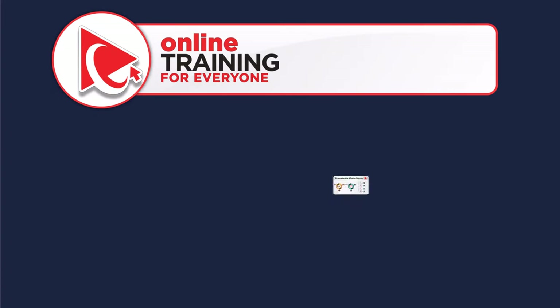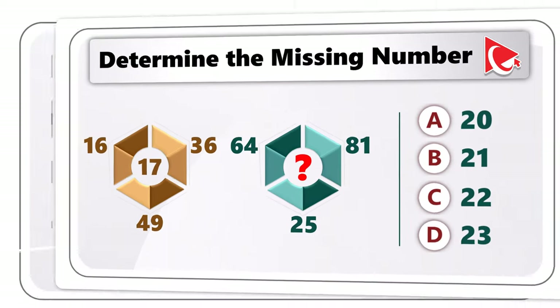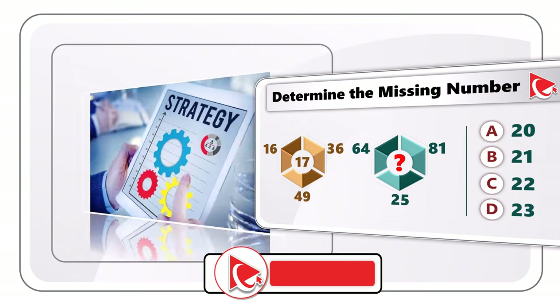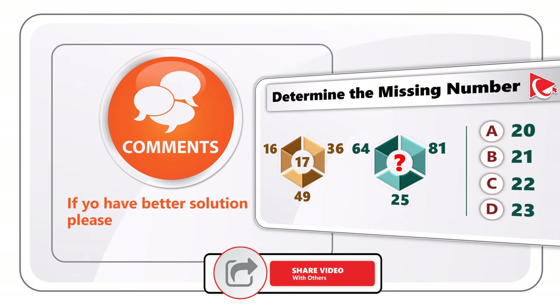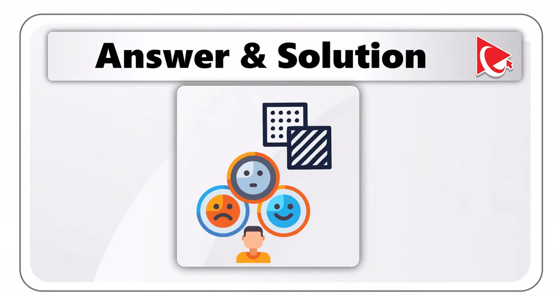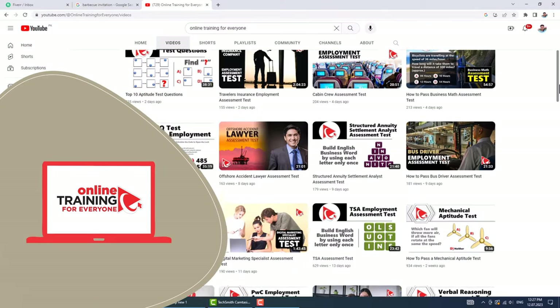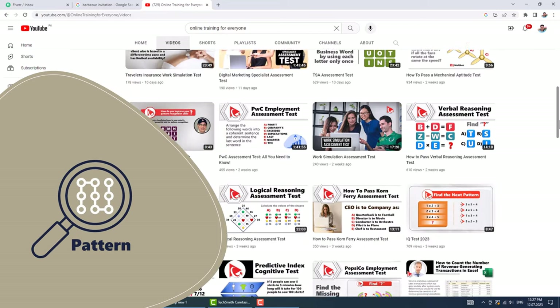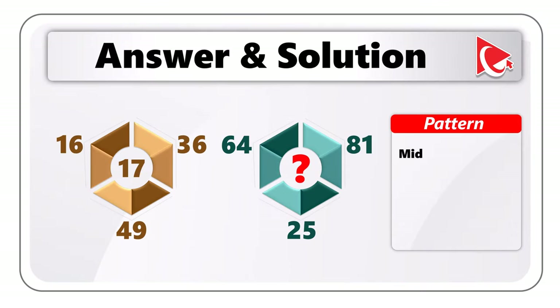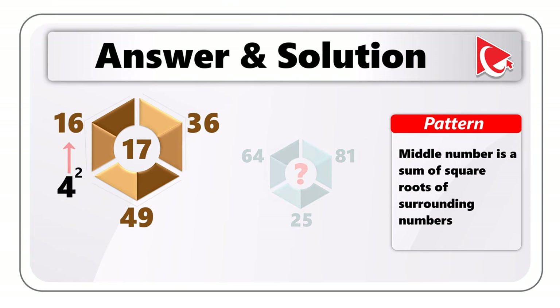I found my answer and I'm thrilled to compare it with your solution. The pattern is unusual but very interesting: the middle number is calculated as the sum of the square roots of the surrounding numbers. For shape 1: √16=4, √36=6, √49=7; sum = 4+6+7 = 17 — that's the middle number.